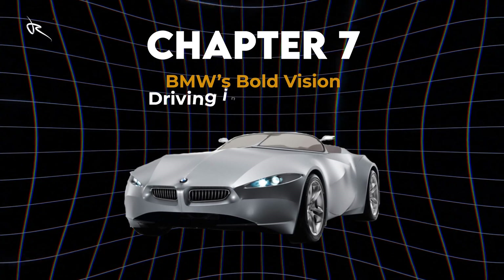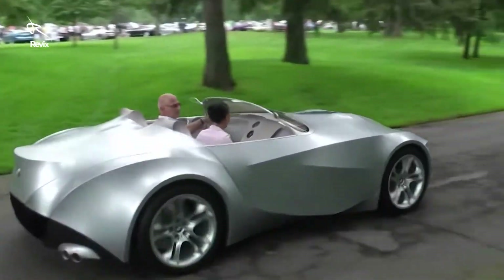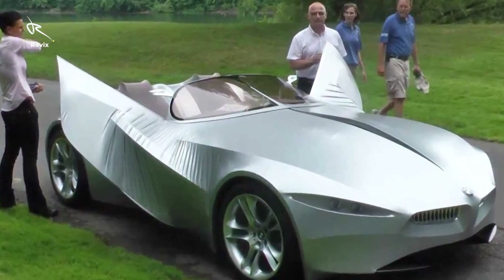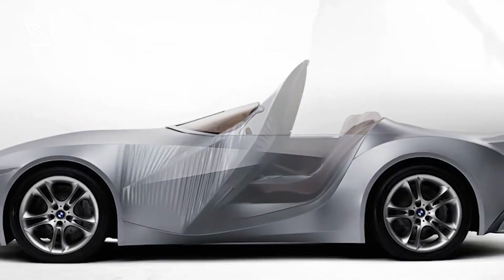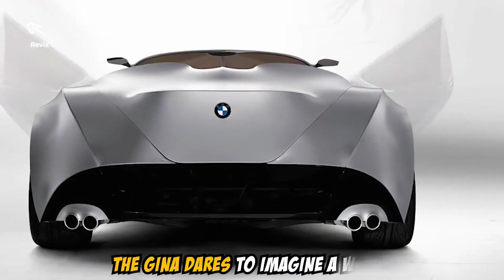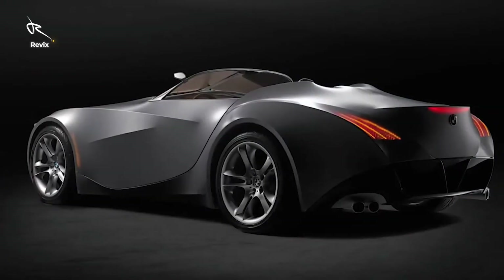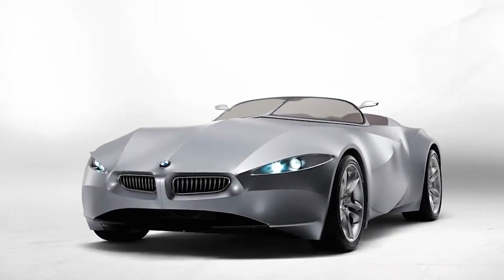Chapter 7: BMW's Bold Vision — driving into tomorrow. The BMW Gina isn't just a car; it's a bold vision of what the future holds. BMW took the rules and threw them out the window, creating something that's not just futuristic, but game-changing. The morphing body, the futuristic tech, the performance — it all points to a future where cars are more than just machines. The Gina dares to imagine a world where the car adapts to you, where it's a living, breathing entity that reacts to its environment and to your commands. This is BMW's dream made reality, and it's one we're all excited to be a part of.